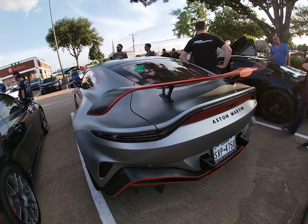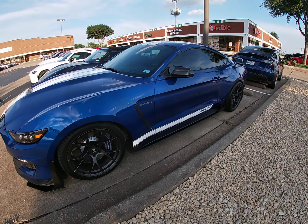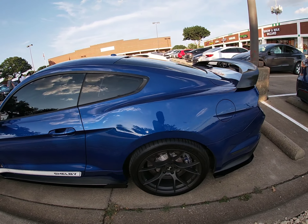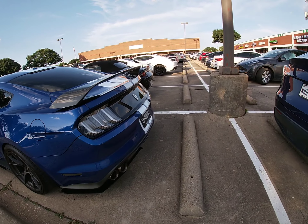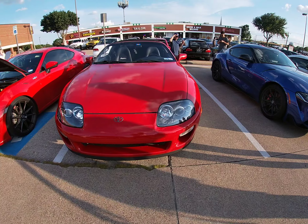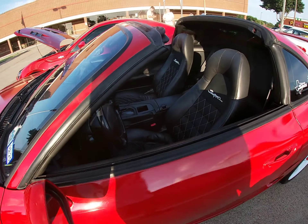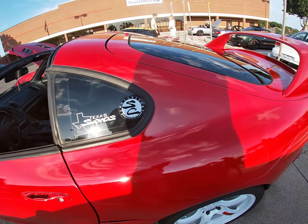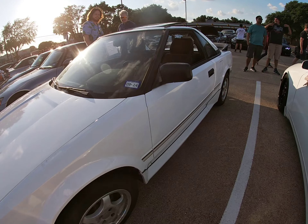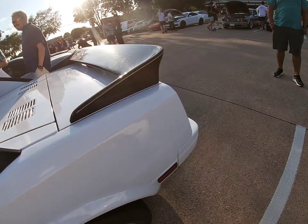Nice — look at this right here, this is nice y'all. Look at this Shelby 350. Yeah y'all, something you don't see every day — a Toyota Supra! Oh my god. We got like another MR2 in the house y'all — white and black, another MR2.